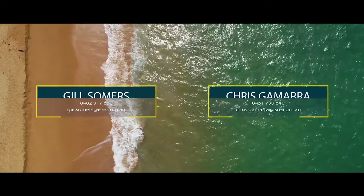I'm Gil, this is Chris — if you do have any questions, we welcome your call.